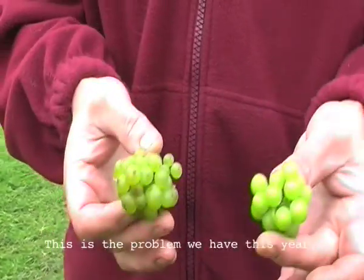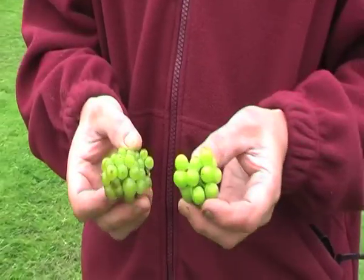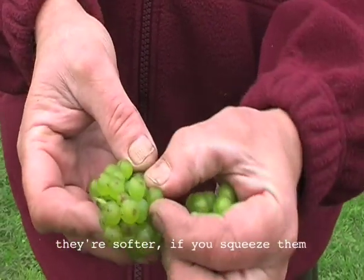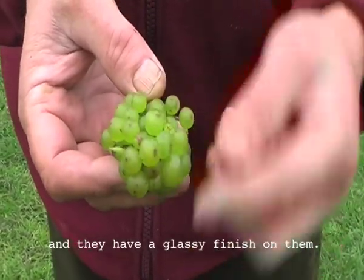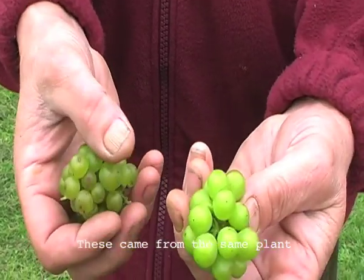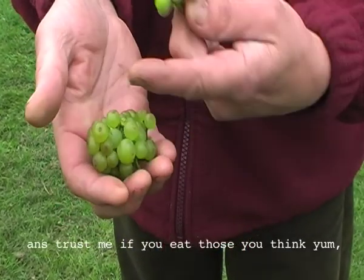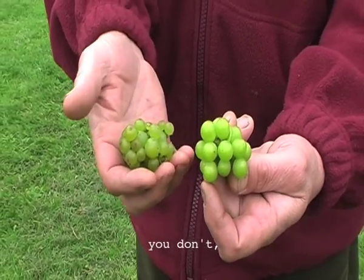This is the problem we have this year with grapes ripening at different times. This came from the same plant and if you look at these, they have a slightly darker colour, they're softer — if you squeeze them they burst easily and they have a glassy finish. Those are ripe grapes. This came from the same plant and they look more like peas. They're very hard, you can't burst them. If you eat the ripe ones you think 'yum,' and if you eat the unripe ones you don't, basically.